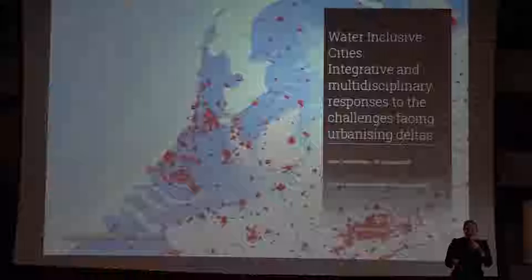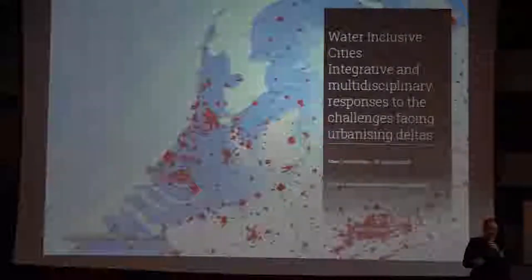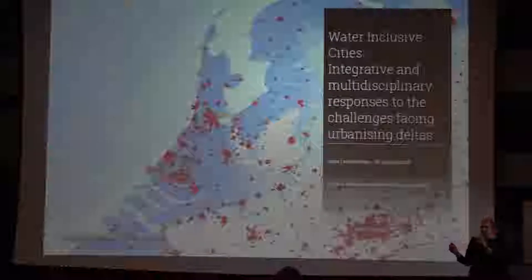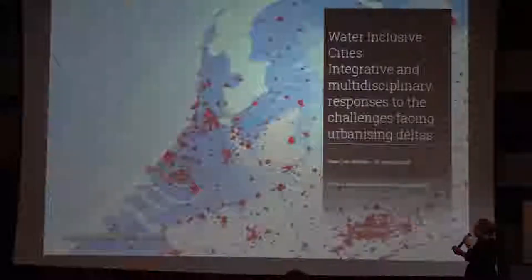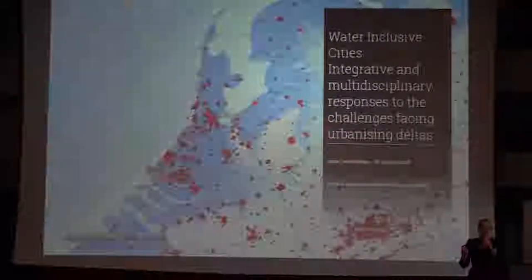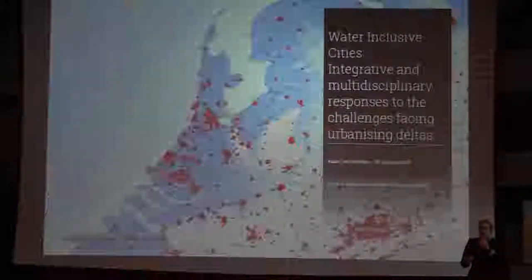Today's topic for this seminar is water-inclusive cities. Thank you for inviting me. Today I will look at the angle of landscape architecture — in the Netherlands, urban design is part of landscape architecture from a regional perspective — to show how landscape architecture can be used in future projects. I do a lot of long-term projects with regard to climate change challenges.